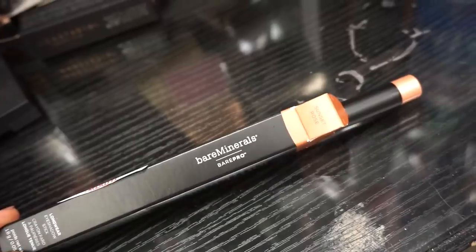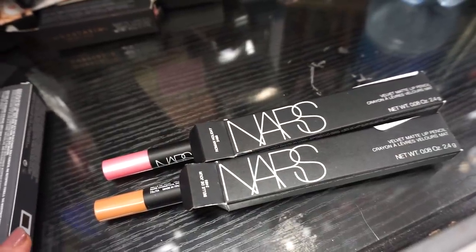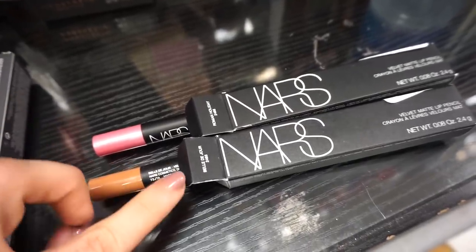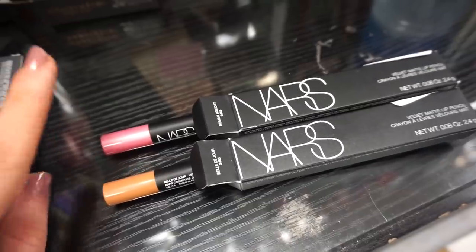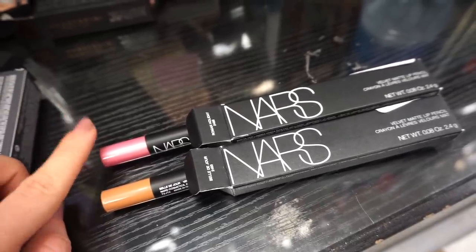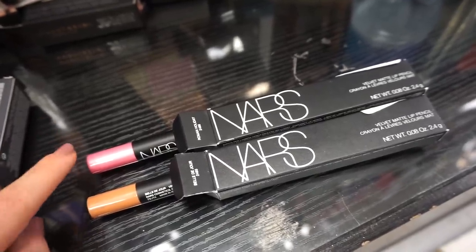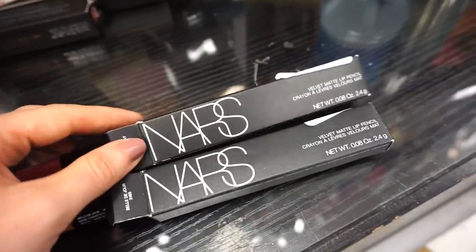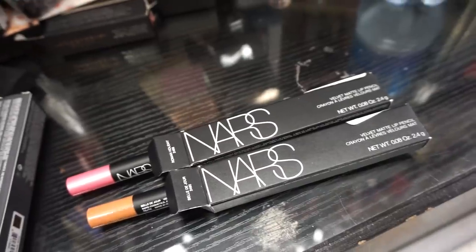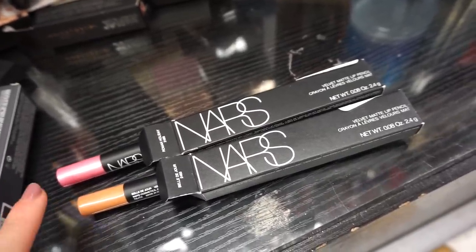Next up we have two of these NARS Velvet Matte Lip Pencils — Roman Holiday, which is a beautiful pink, and a gorgeous nude. I cannot believe Roman Holiday is here — this came out for holiday 2015 or 2016 and was one of my favorites ever. I used to be obsessed with these shades. They're $5.99 each. You can line your lips and fill them in, but they're not retractable which makes them a tad annoying.